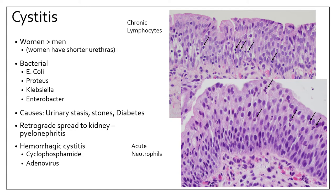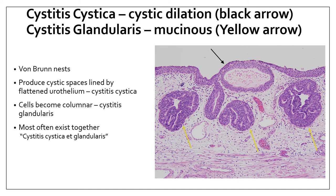Hemorrhagic cystitis occurs when severe inflammation causes sloughing of the urothelium and hemorrhage of underlying tissues. It can be caused by viral infections, especially adenovirus, and drugs such as cyclophosphamide. Cystitis cystica and cystitis glandularis are almost always seen together — benign changes occurring within von Brunn's nests. Cystitis cystica is cystic dilation of the von Brunn's nests, while cystitis glandularis is a metaplastic process showing glandular-type changes with apical mucin within the nests.